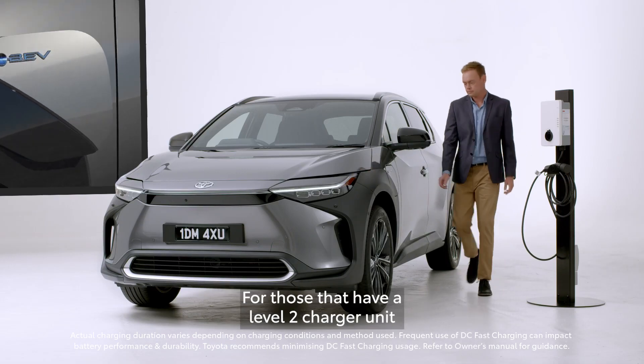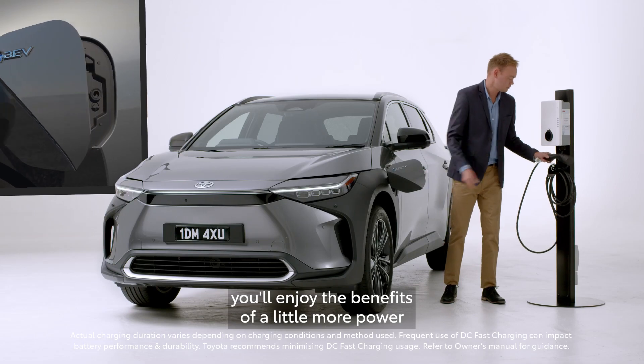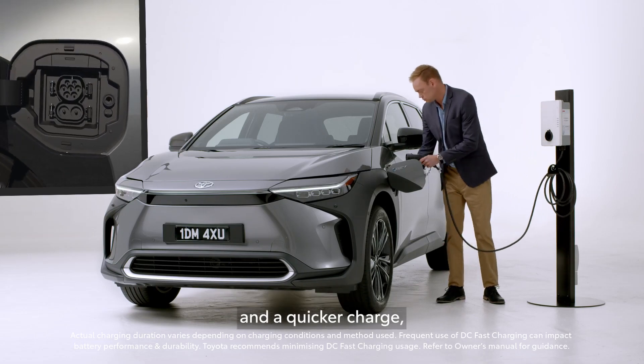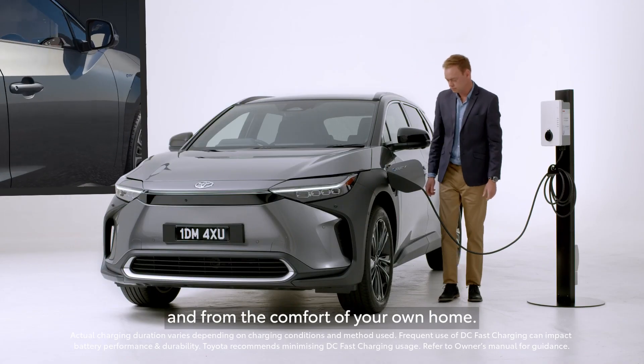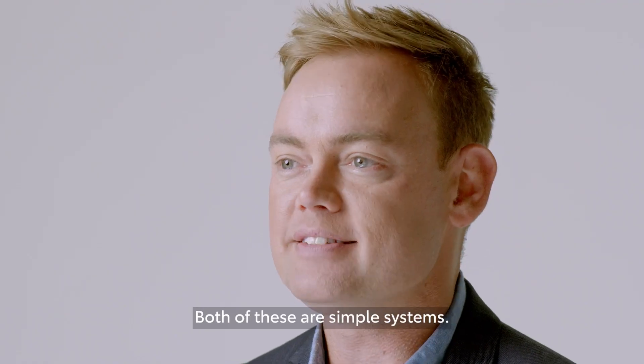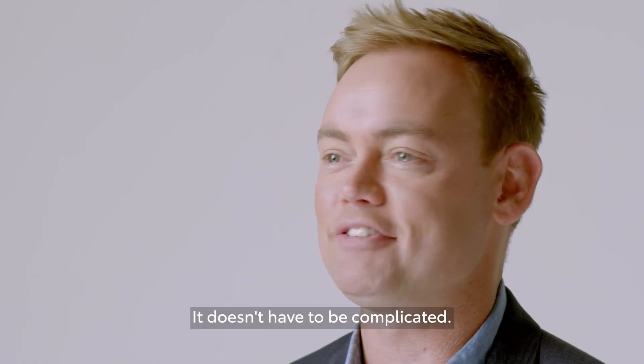For those that have a level 2 charger unit built into their home, you'll enjoy the benefits of a little more power and a quicker charge — more like a high pressure tap, and from the comfort of your own home. Both of these are simple systems. Just plug in and you are charging. It doesn't have to be complicated.